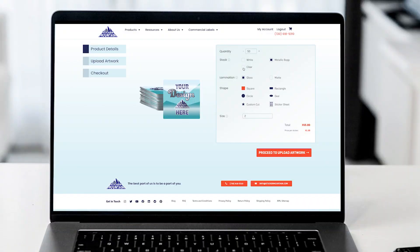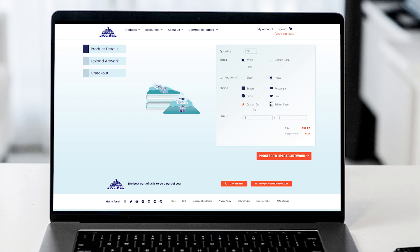First, select your material, then your lamination, custom shape, size, and quantity for your sticker.